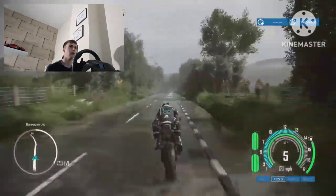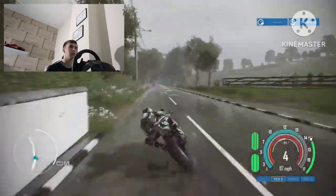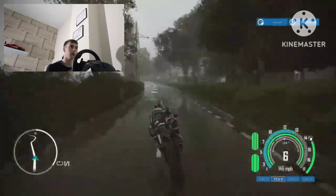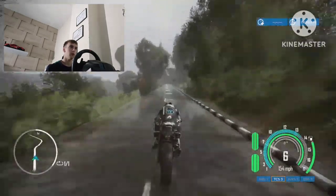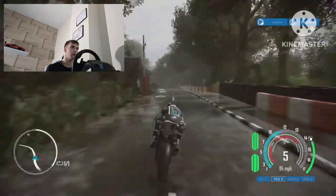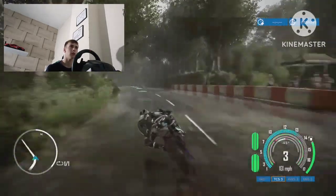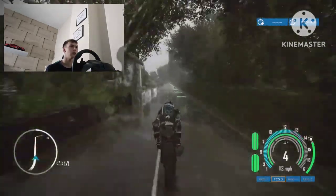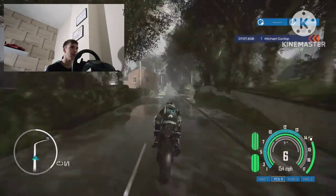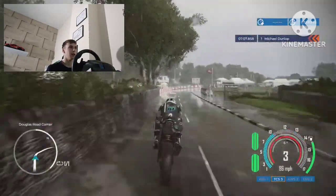Very good recovery there. Right, get ready for this corner — brake a bit extra because you're in the wet. Of course if you have a bit of confidence in the wet you can go quicker than what I'm doing now, because I'm not an expert. If I'm rating myself out of 10 in this game, I'd have to go for a 4.